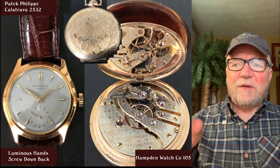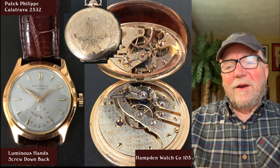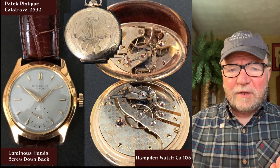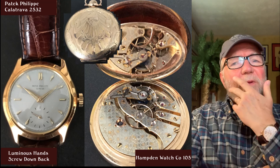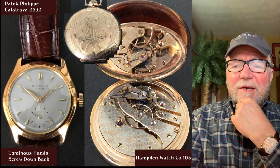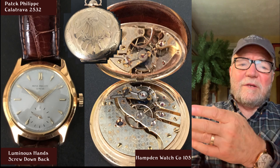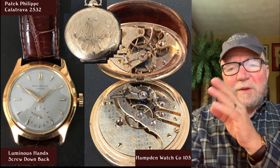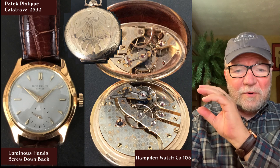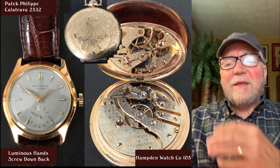That individual screw design means that for service you can get to each component a lot easier — and for a self-professed pretentious watchmaker like myself, anything that makes it easier, I'm all for. This collection has ingenuity, creativity, and a lot of variety. There doesn't seem to be any pretense to it. It's a guy who just loves watches and has extremely good taste in picking them.